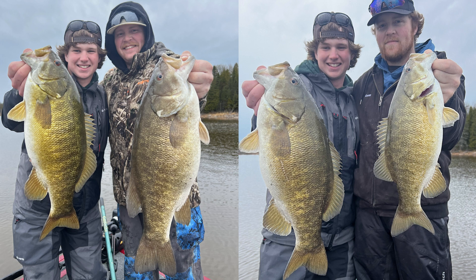We just caught a couple smaller ones and we got the cameras all turned on. So we're very excited to bring you some action here from Lake Huron. Let's see what we can hook into.